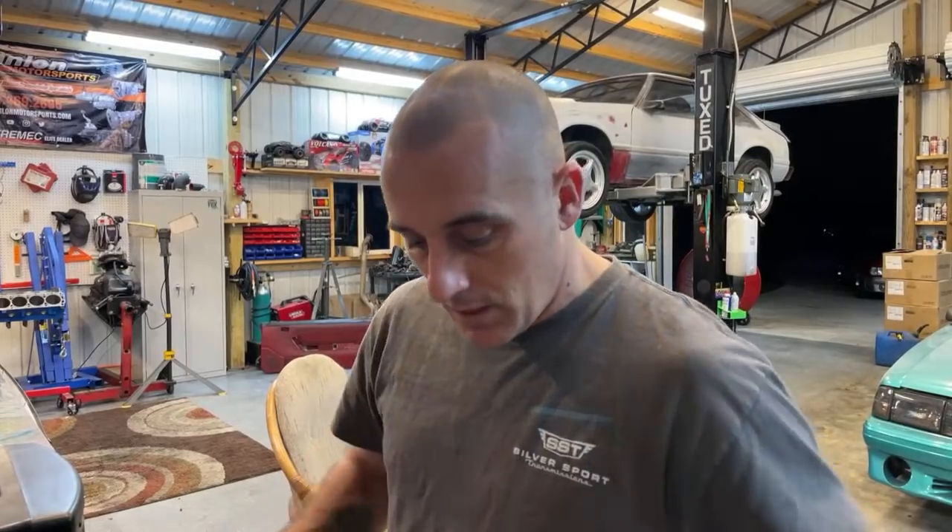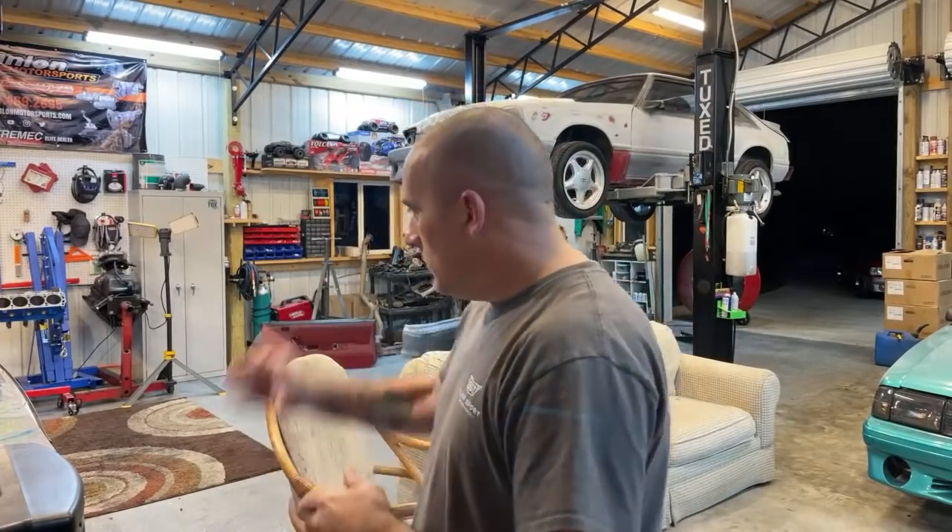Here's a possible build because you guys have basically been telling me to use the parts that I have. Here it is: 306, Canfield 192 CC heads, Trick Flow stage one camshaft, 3.73 gears, 3,500 stall (because that's what we have), GT40 upper/lower intake, headers, and an X-pipe. Tell me what you think — I think that's a good build. Is that something you guys would like to see?